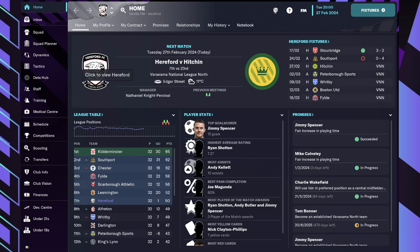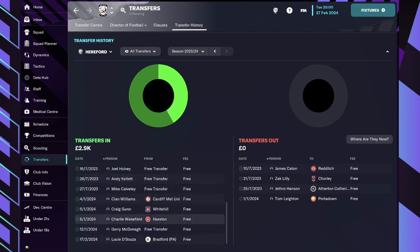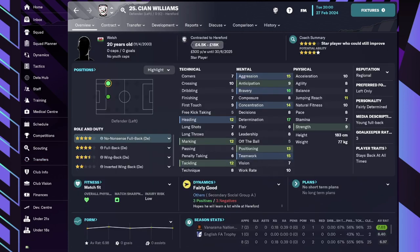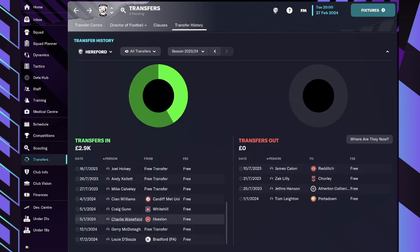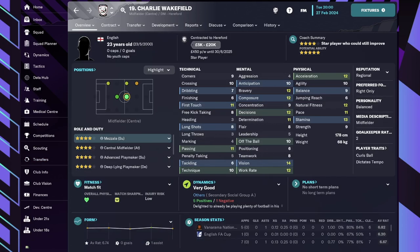We're going to start by looking at the transfers. In this transfer window we went and got some new players just to freshen up the squad. We found a new defensive midfielder Sean Williams — although actually in this save he's a defensive left fullback. We also have a new striker Craig Gunn, and I believe he's going to be on the poacher side of things. And then we have Charlie Wakefield in the midfield.